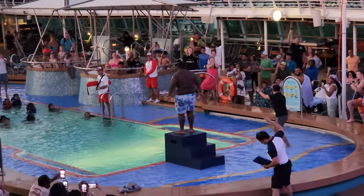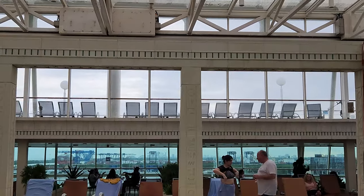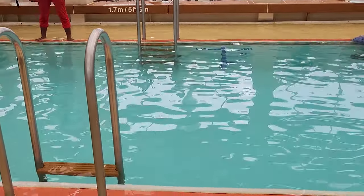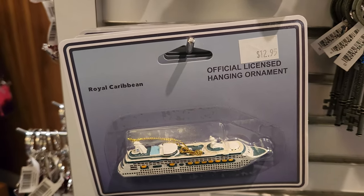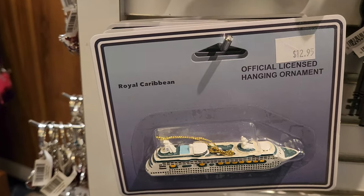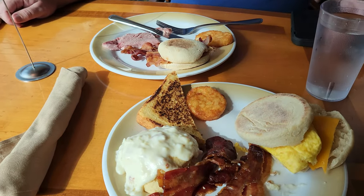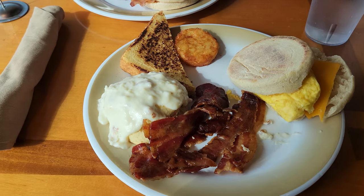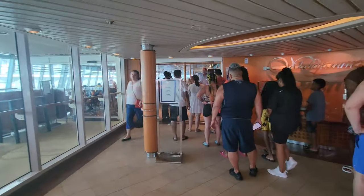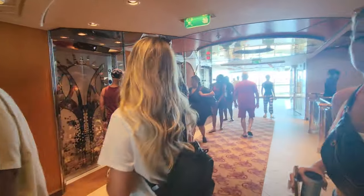It was weird that the activities kept changing when there was no itinerary change — if an island stop gets cancelled, that makes sense, but otherwise it was just annoying and had us on our phones more than we'd like on vacation. For me, the least favorite part was the buffet — it is small and chaotic. I'd definitely recommend eating breakfast in the main dining room instead. We went to the buffet one morning and there was a giant queue just to get in, and another day the omelet station told us it would be a 35-minute wait for omelets.